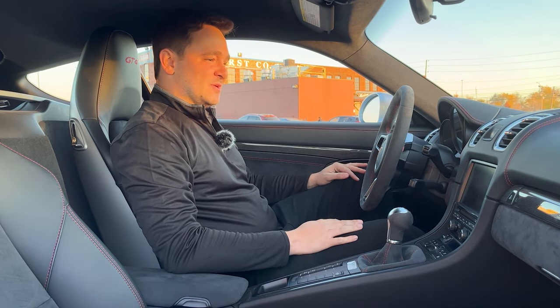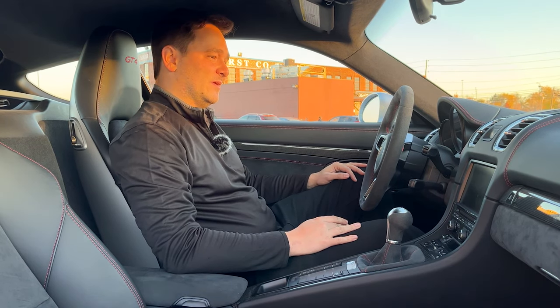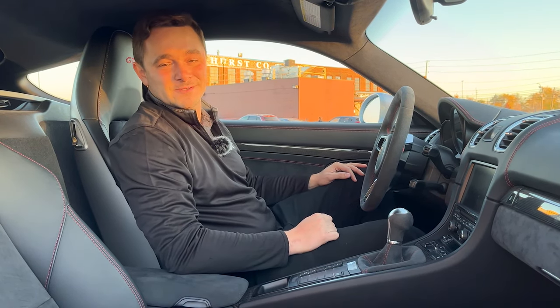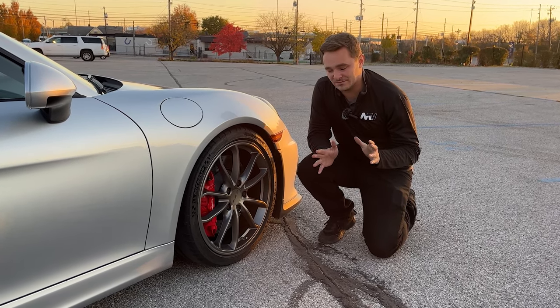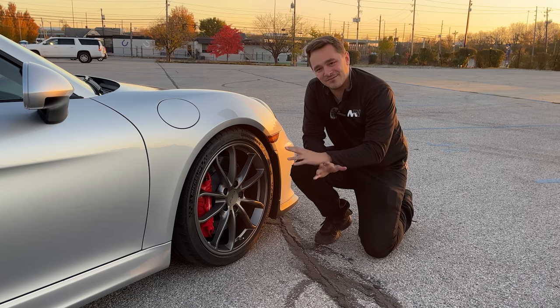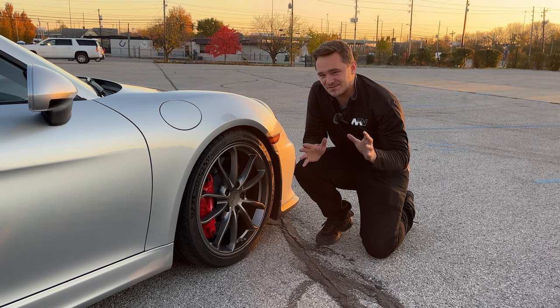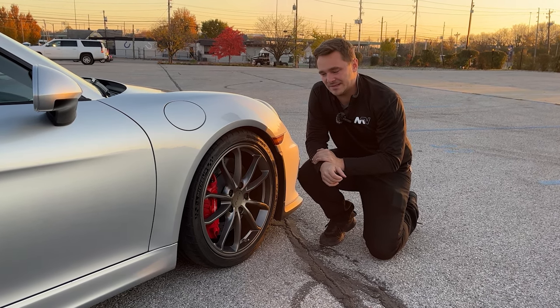Everything where it should be. The GT4 is one of the best cars that Porsche has ever built, and I will die on a hill with that statement. The wheel design on the GT4 is quite lovely, especially when they're finished in matte gray. The red calipers give it that nice sporty look, and it just fits the rest of this car so beautifully, especially in this rhodium silver.